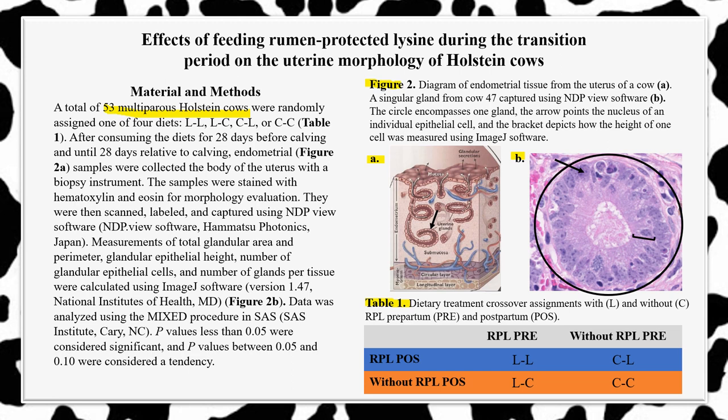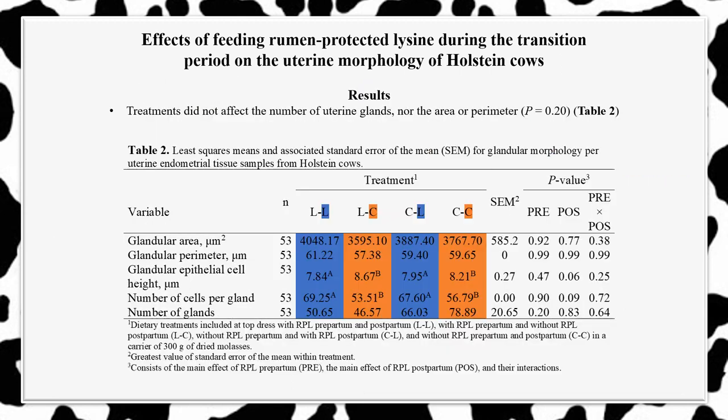The data was analyzed using the mixed procedure in SAS. P-values less than 0.05 were considered significant, and p-values between 0.05 and 0.10 were considered a tendency. The results from our study concluded that the treatment had no significant effects on the uterine morphology of Holstein cows, as indicated by the lack of a p-value less than 0.05 in Table 2. There was no treatment effect on the number of uterine glands, nor the area or perimeter. There was, however, a tendency for a treatment effect on both the number of cells per gland and the average glandular epithelial heights.